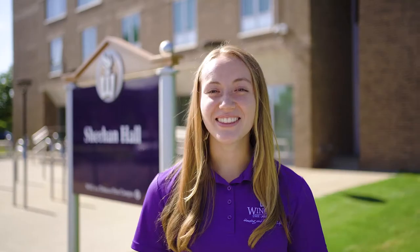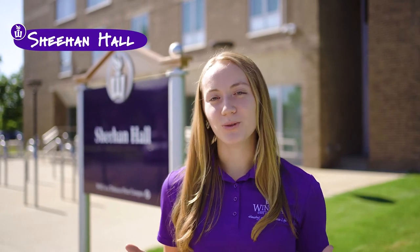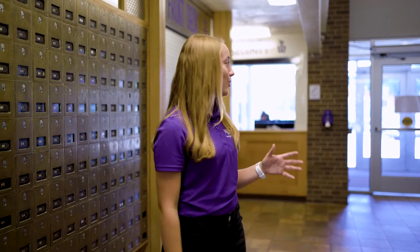Welcome to Sheehan Hall. This is our 13-floor co-ed residence hall that consists of mainly double rooms. A fun fact about Sheehan is that it is actually the tallest building in Winona, so you will have the best views. Here we are in our Sheehan first floor lobby. Sheehan is home to our security office, and there is security presence in all of our residence halls as well. After 11 pm each night there will be a staff member checking anybody that comes into the building — this is one of our many security measures.